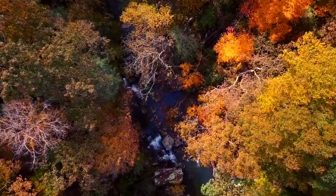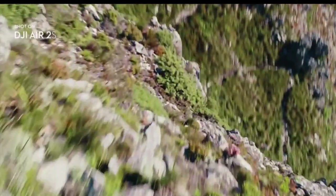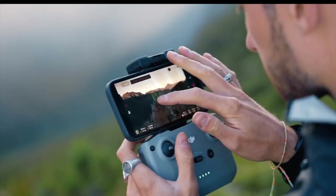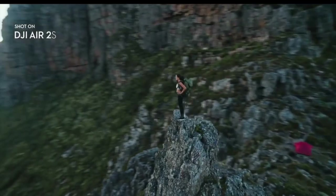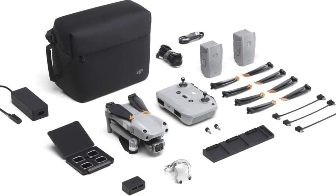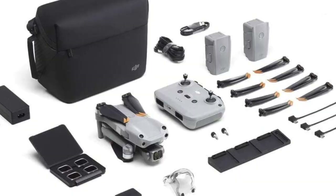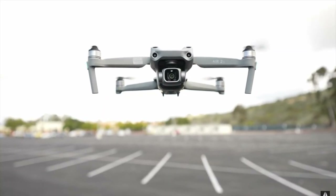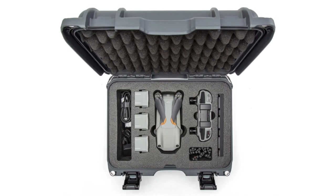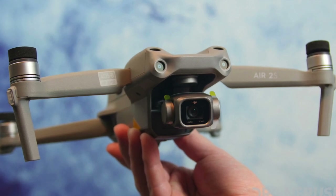Additionally, the Fly More Bundle includes 4 ND filters, which is perfect for controlling exposure during video recording. In terms of portability, the Air 2S is still highly travel-friendly, although it does fall slightly behind the DJI Mini 3 Pro. The Mavic Air 2S Fly More Bundle offers excellent image quality, with improved noise levels at high ISO settings compared to the Mavic Pro 2. The fixed aperture of f2.8 can make it difficult to control exposure during video recording, but this is resolved by the inclusion of 4 ND filters in the Fly More Bundle. Its combination of a large 1-inch sensor and a compact, travel-friendly design make it one of the best drones on the market for aerial footage, and it remains a great choice for those who value excellent video quality.